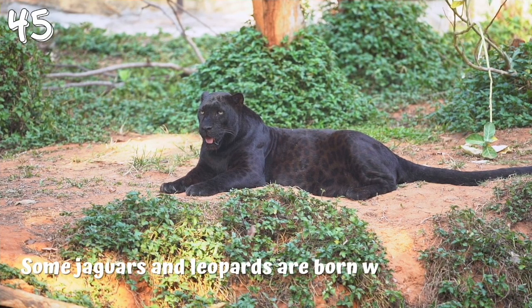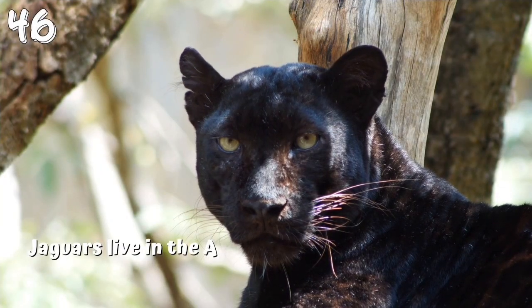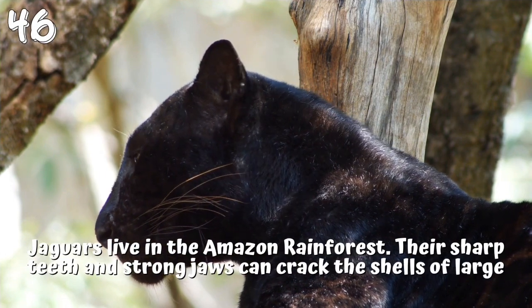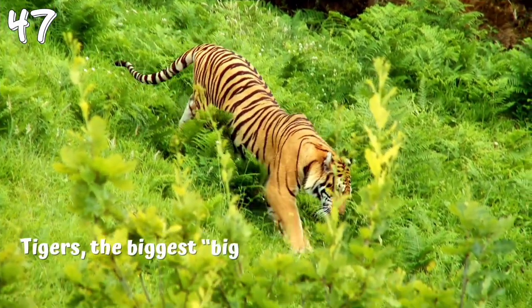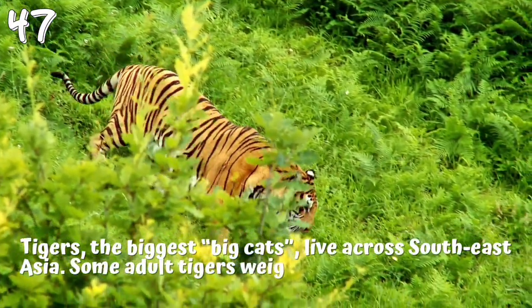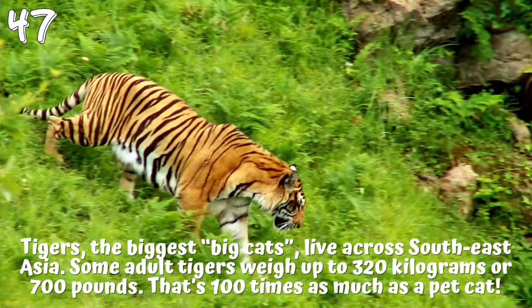Some jaguars and leopards are born with completely black coats, which help them hide in dark shadows. 46. Jaguars live in the Amazon rainforest. Their sharp teeth and strong jaws can crack the shells of large tortoises and puncture tough caiman hide. 47. Tigers, the biggest big cats, live across Southeast Asia. Some adult tigers weigh up to 320 kilograms or 700 pounds — that's 100 times as much as a pet cat.